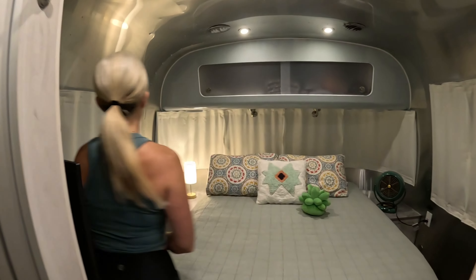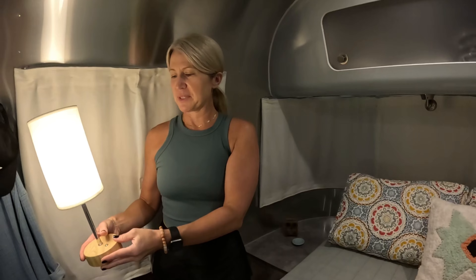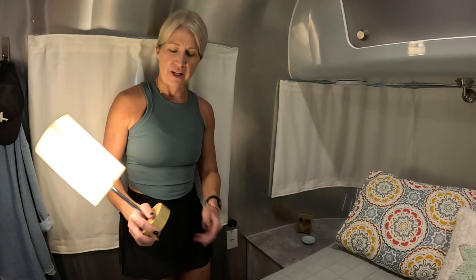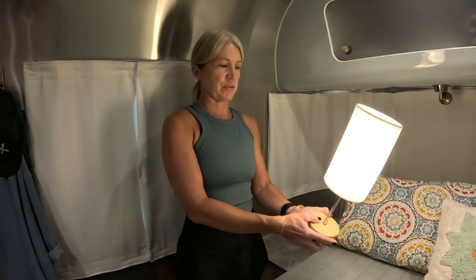In addition to that, just to add a bit of cozy, I got some of these wireless lamps. You can charge them really easily — actually on the USBs that come on either side of the bed — and you can even dim them or brighten them just by a touch of your finger.